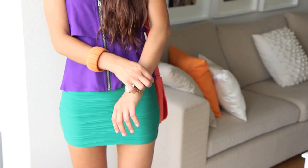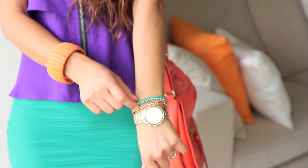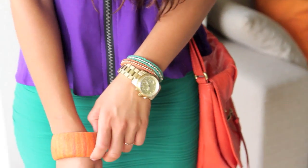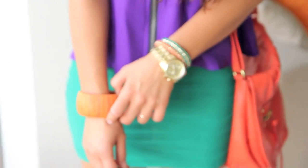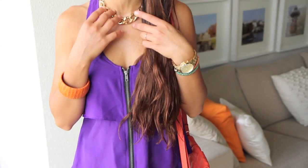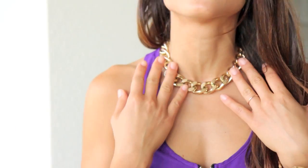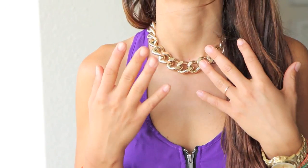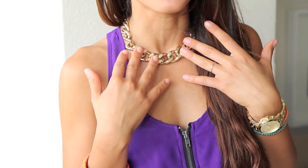My watch is Michael Kors. These two bracelets are from H&M — you've probably seen these, I've mentioned them before. My cuff is from Costa Rica — I got it when I was there. And my necklace is from H&M, I got it last year — a really cute gold necklace. My hat is from Winners; I got it a couple years ago.